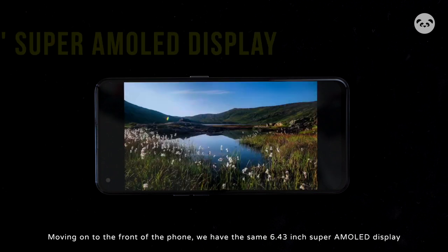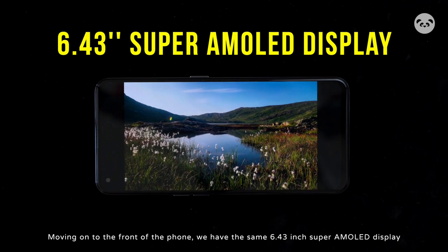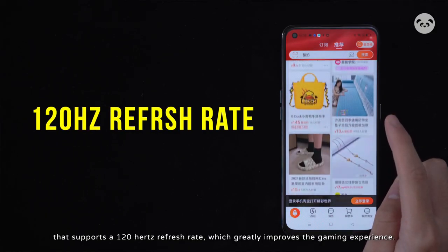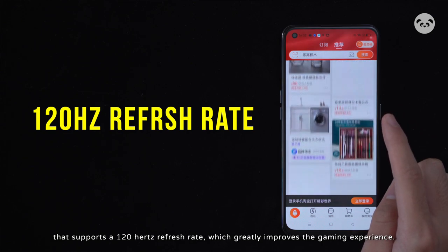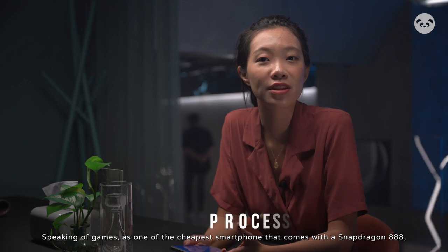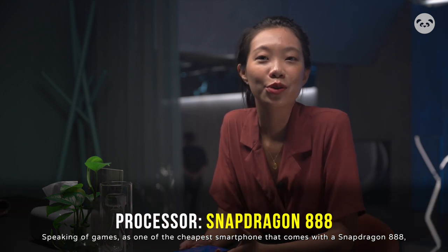Since gaming is part of the selling points of this phone, I think this overall design and the minor details in the back stripe really show the purpose of this phone. Moving on to the front side, we have the same 6.43-inch Super AMOLED display that supports a 120Hz refresh rate, which greatly improves the gaming experience.